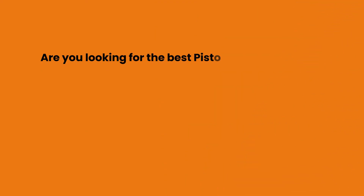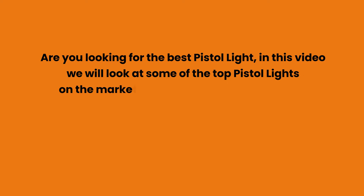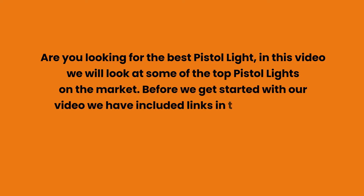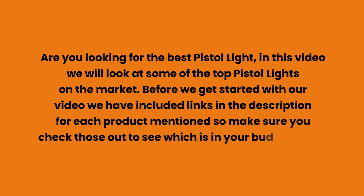Are you looking for the best pistol light? In this video we will look at some of the top pistol lights on the market. We have included links in the description for each product mentioned, so make sure you check those out to see which is in your budget range.